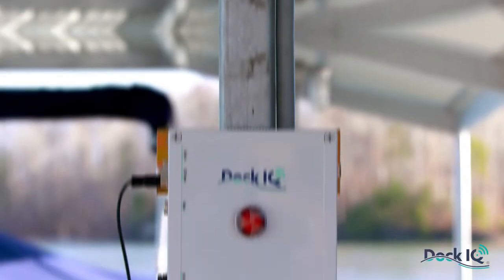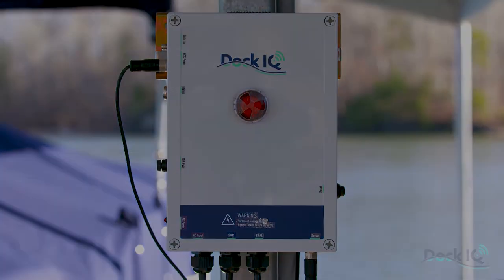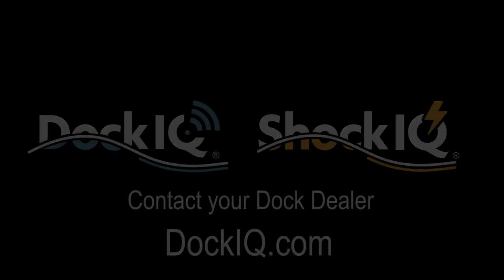That's just one part of our Smart Dock technology specifically designed for your residential boat dock. To order your Dock IQ today, contact your local dock dealer. A list of authorized dealers is available at DockIQ.com.